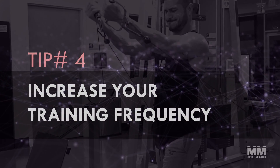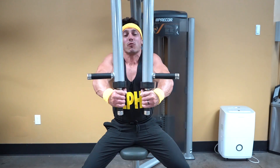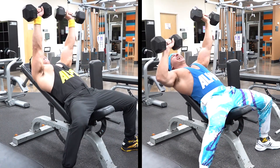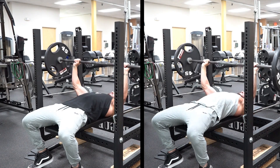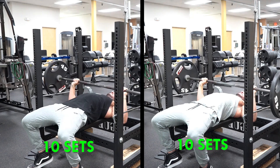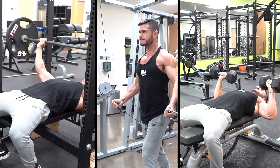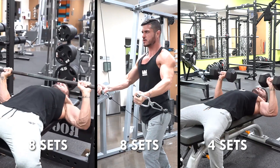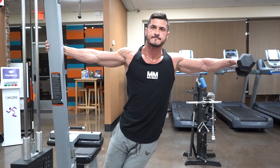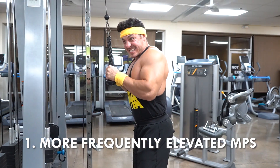Tip number four: increase your training frequency. Eventually you'll reach a point where you can't realistically perform more volume in a single workout. Rather than just adding sets, simply increase the frequency at which you train that lagging muscle. For example, if you're hitting chest twice per week for 16 total sets — eight sets per session — you may eventually need to bump up to 20 sets per week. Instead of ten sets in two days, you may find you recover and progress faster splitting those 20 sets across three separate days.